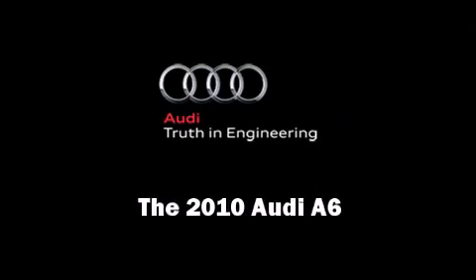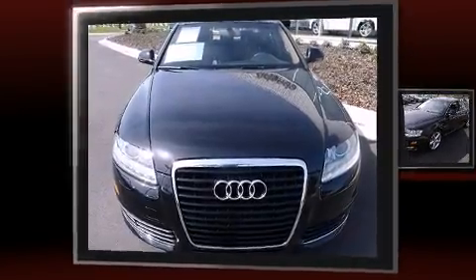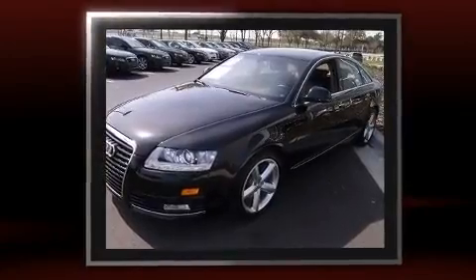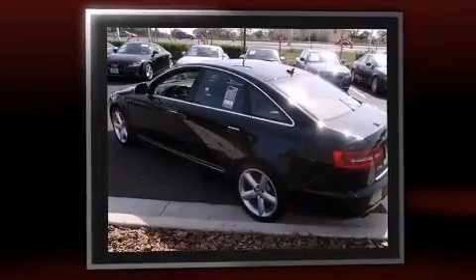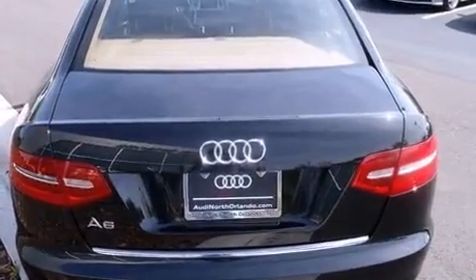Discerning drivers will appreciate the 2010 Audi A6. This four-door, five-passenger sedan still has fewer than 40,000 miles. Under the hood, you'll find a six-cylinder engine with more than 250 horsepower, providing a smooth and predictable driving experience.